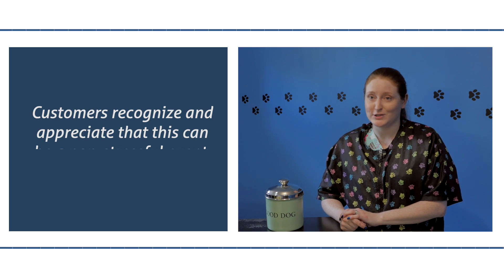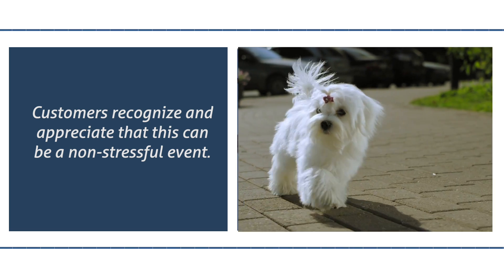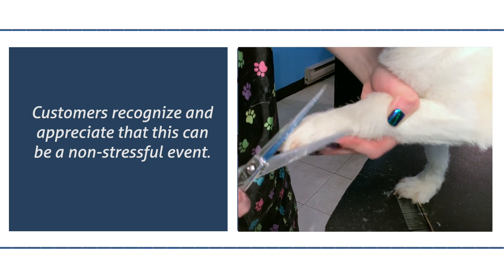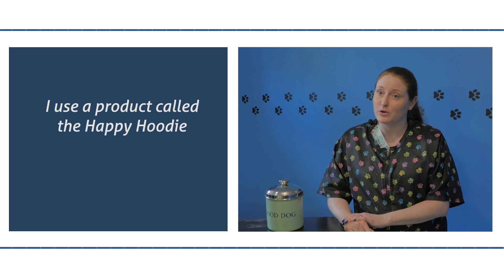This does not have to be such a stressful experience. And it's always so rewarding when a customer recognizes those differences and can say, I cannot believe I have not been here before. I use a product called the Happy Hoodie,